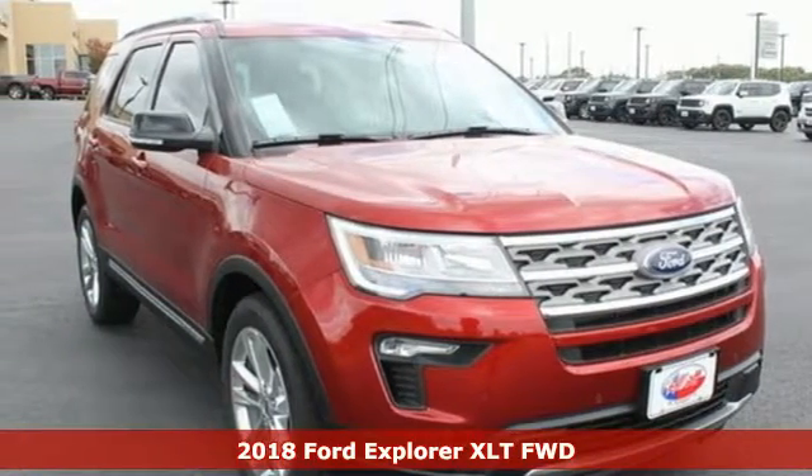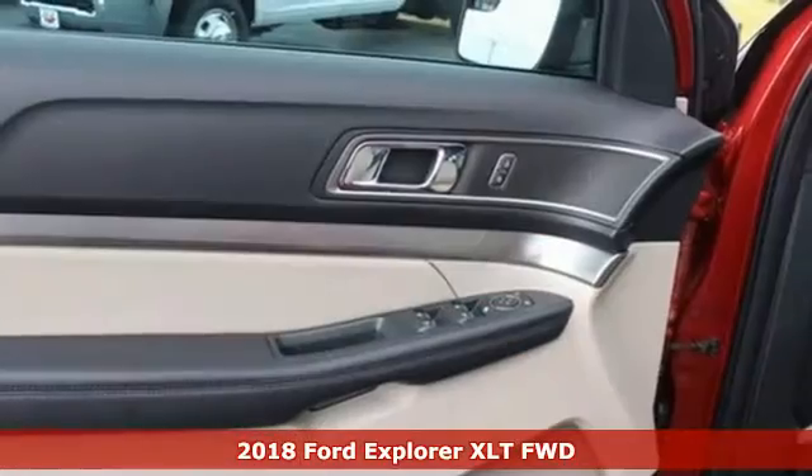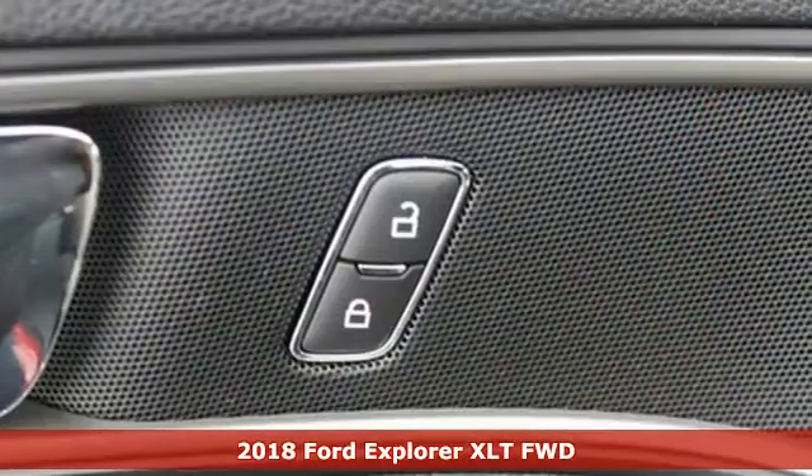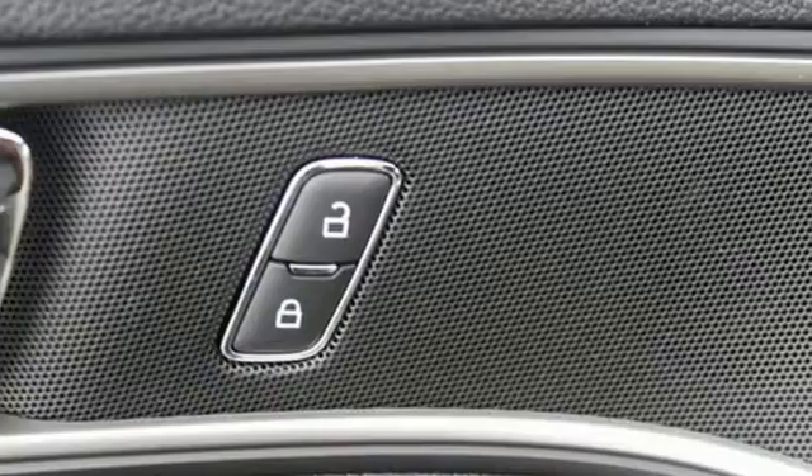Here's a 2018 Ford Explorer. Ford has won over millions of loyal customers with a wide range of value-driven vehicles, and it offers an exciting list of features.